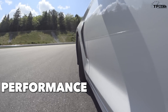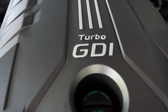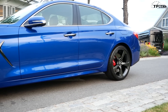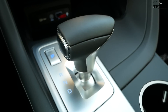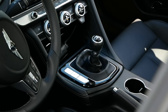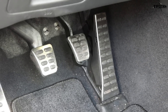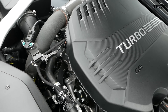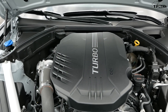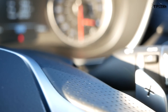Performance. There are two engine choices for the Genesis G70. The smaller engine is a 2-liter turbocharged 4-cylinder making 252 horsepower and 260 pound-feet of torque. Power is sent to either the rear wheels or all four wheels through an 8-speed automatic transmission. However, the rear-wheel-drive 2-liter car also offers a 6-speed manual transmission, which bumps horsepower to 255. The big engine is a 3.3-liter twin-turbocharged V6 making 365 horsepower and 376 pound-feet of torque, again sent to the rear or all four wheels through an 8-speed automatic.